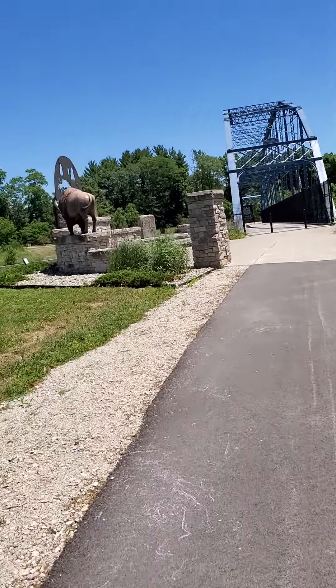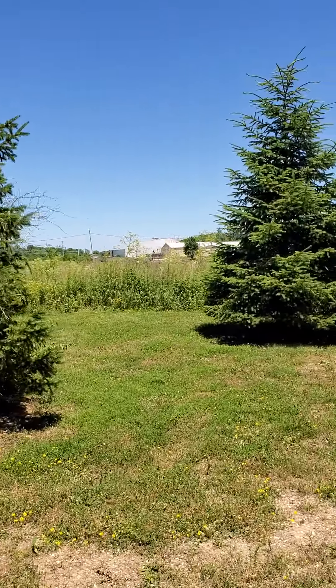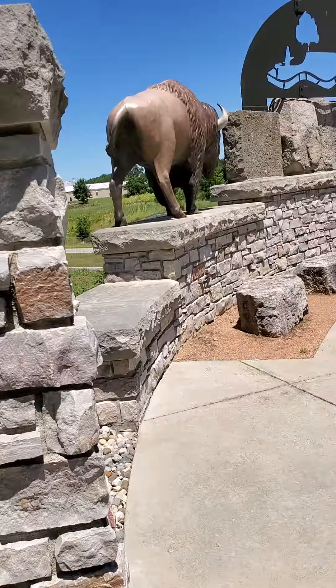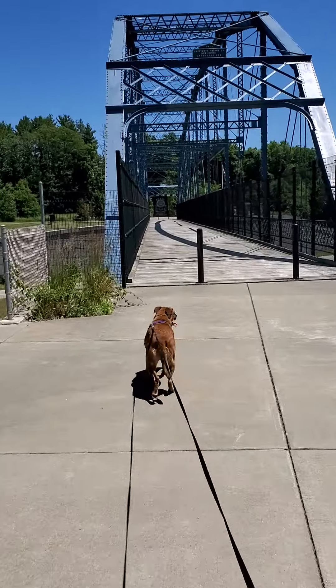Now if you look over here you'll see the water tower, and then there's that structure. Now that's not the Andersons — the Andersons are a little farther past that — so we'll try to take a look at that with a different video.